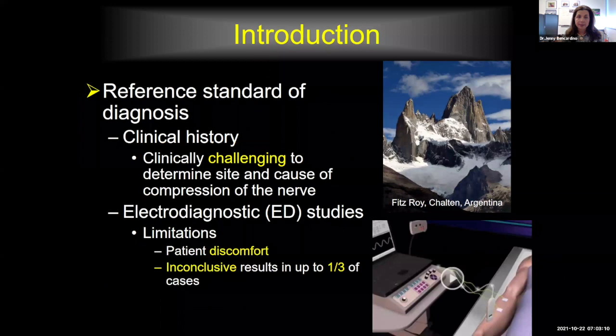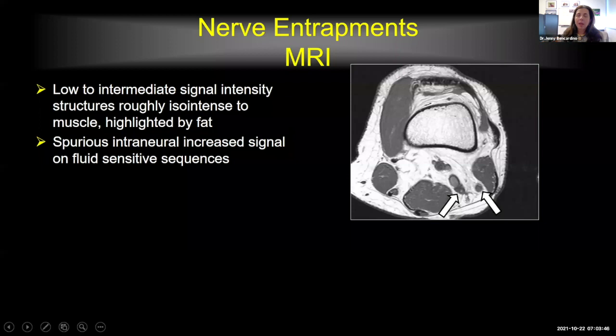The reference standard for diagnosis of entrapment neuropathies is clinical diagnosis, although it can be challenging, particularly if the entrapped nerve is deeply situated in the human body, and electrodiagnostic studies. I underwent an EMG study once in my life — I do not recommend it. It's painful and it may lead to inconclusive results in up to one-third of cases, so it is not really a gold standard. On MRI, nerve entrapments are manifested depending on which sequence we're assessing. On T1 and non-fat-sat proton density sequences, nerves behave very similar to muscle.